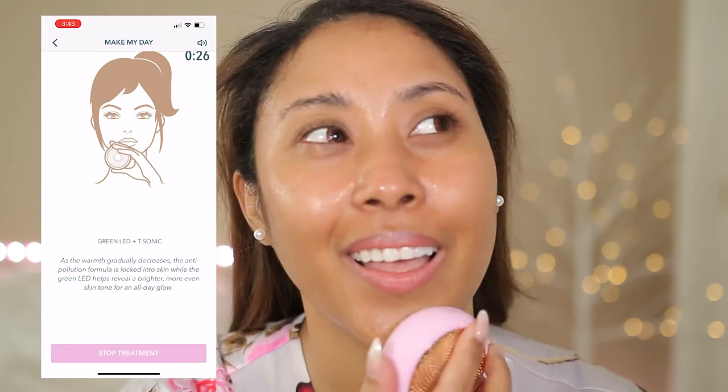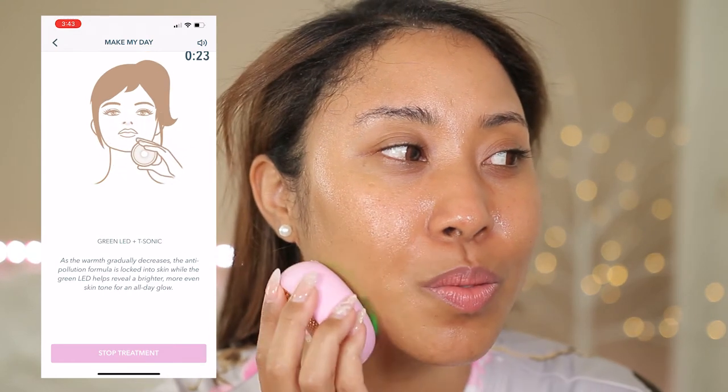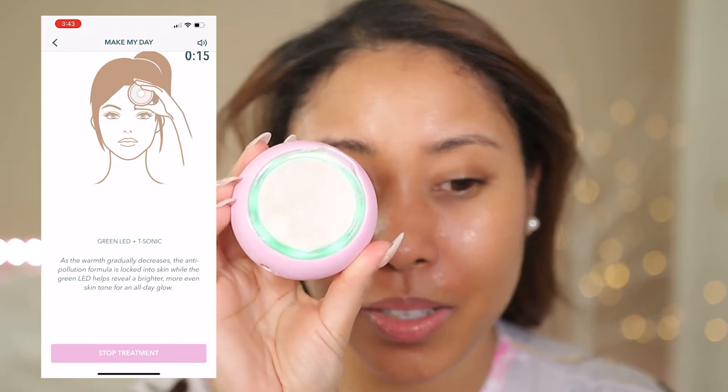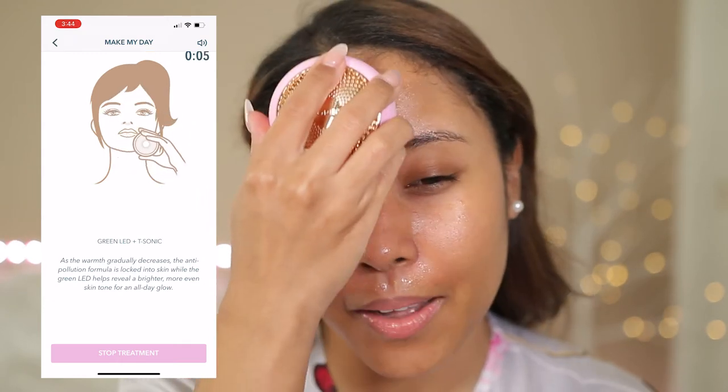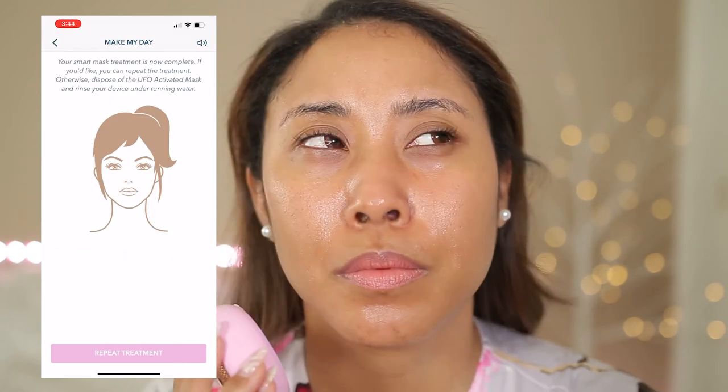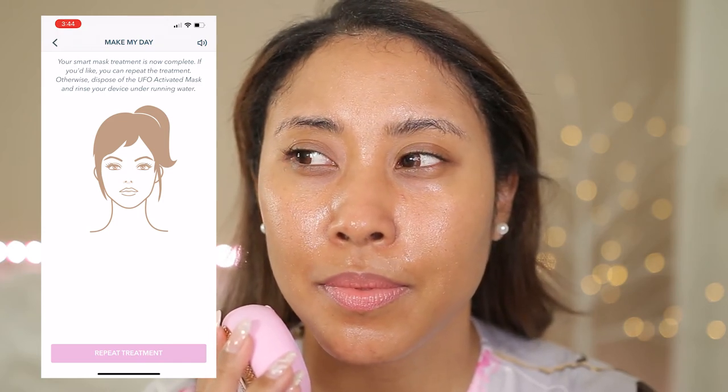As the warmth gradually decreases, the anti-pollution formula is locked into skin while the green LED helps reveal a brighter, more even skin tone for an all-day glow. It's starting to cool down now, coming to the end of the treatment. It's slowing down — the smart mask treatment is now complete. That was so easy and so fast! I was way more intimidated by this device. I don't know if it's the serum, but I already feel like my skin looks so much nicer. The most shocking thing is just how freaking relaxing that was.